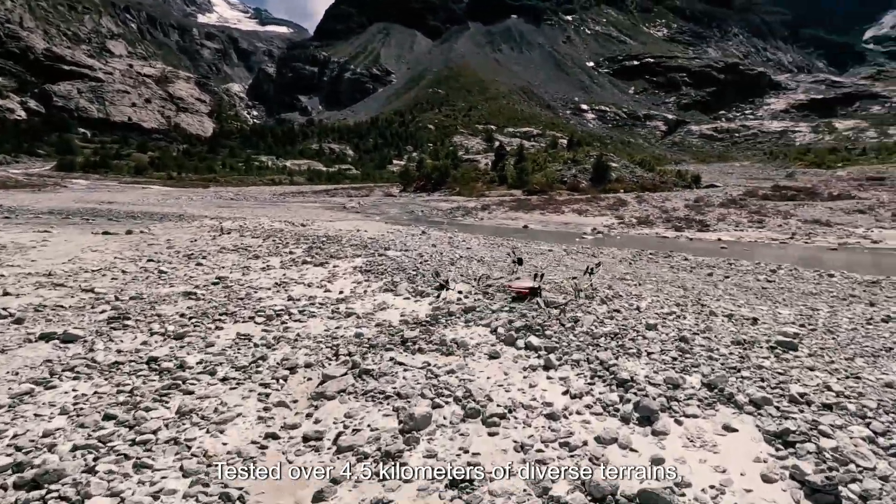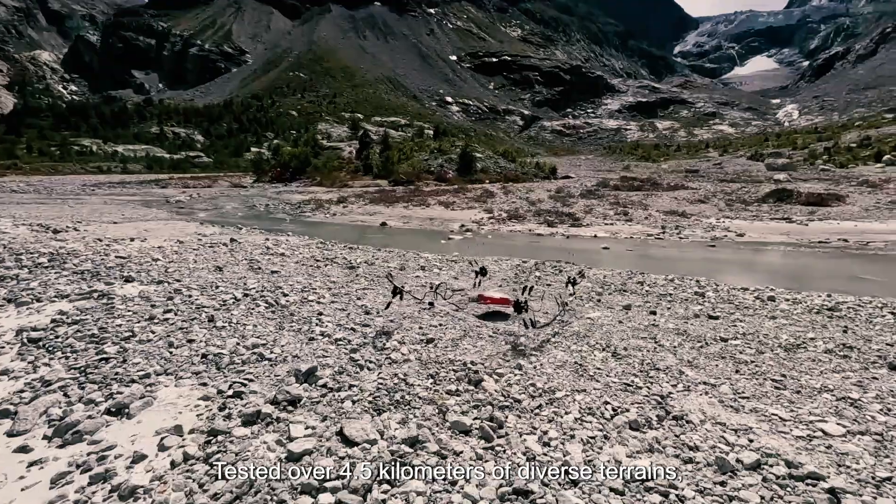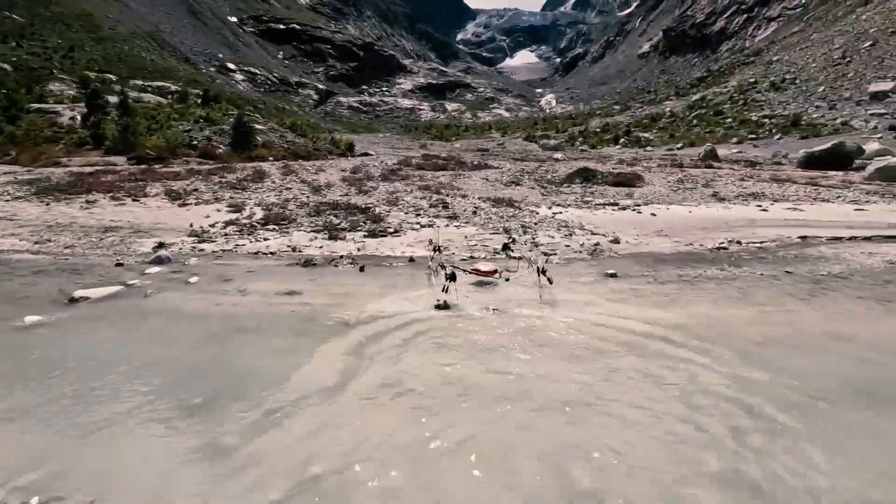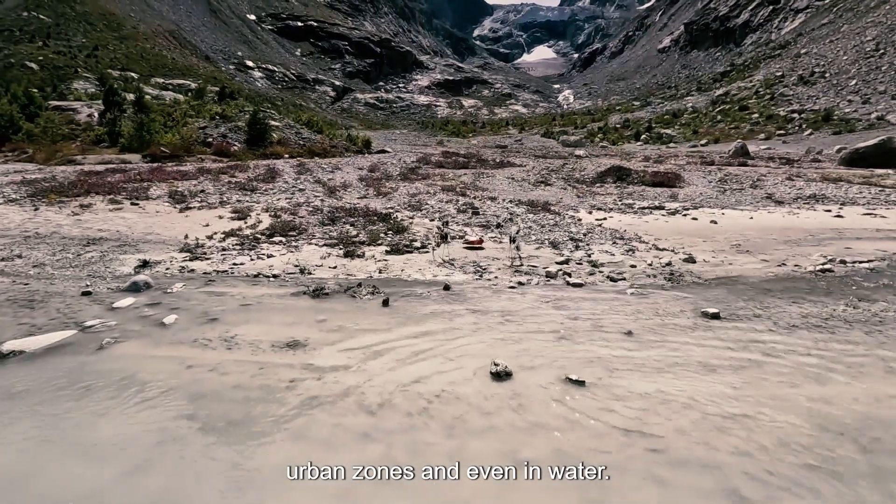Tested over four and a half kilometers of diverse terrains, GOAT proves its versatility in snowy mountains, urban zones, and even in water.